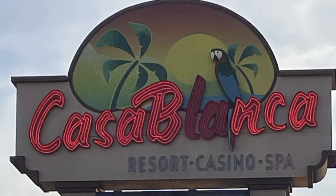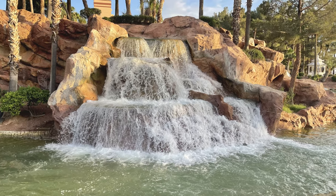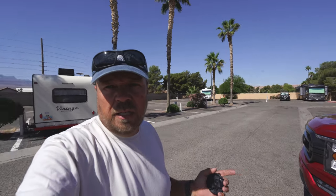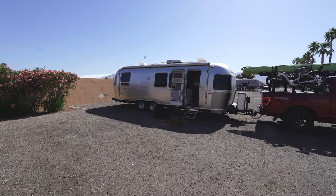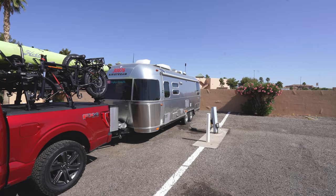This is Casablanca RV Park. It is in Mesquite, Nevada, right on the Nevada-Arizona border. We stopped here for a couple of nights. As you can see behind me, it's really nothing but an RV parking lot — no picnic tables or anything like that. But you do have full hookups: water, electric, sewer, 20 and 30 amp electric. Cost per night is about $40. You also have access to the pool in the casino area, and everything with the casino — if you want to book a spa day, gambling, restaurants. We went to the cafe restaurant the first night and had dinner. It was very good and reasonable.